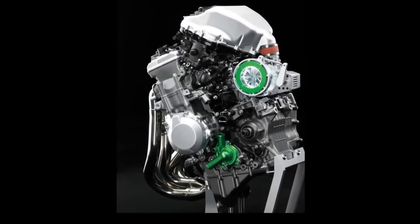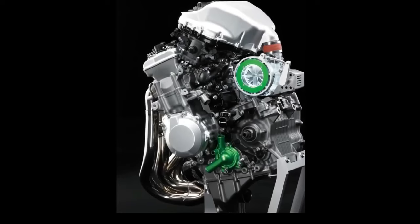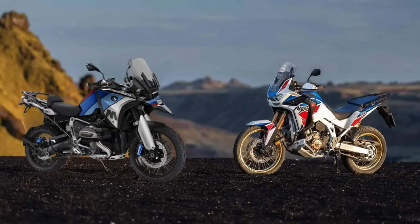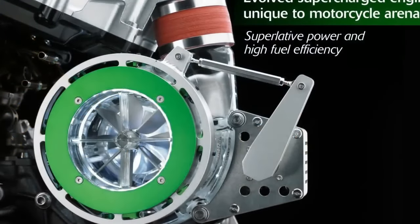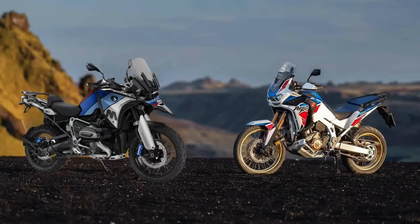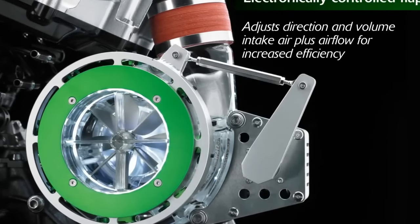When you think of superchargers and motorcycles, the mind wanders to the Kawasaki Ninja H2 — the only mass-produced supercharged motorcycle you can buy, focused primarily on peak engine performance. But Honda's plan for the Africa Twin is different. The patents, sourced by trusted Japanese publication Young Machine, show the bike maker has developed a twin-screw supercharger instead of the centrifugal unit found on the Kawasaki.